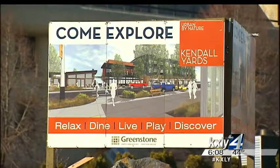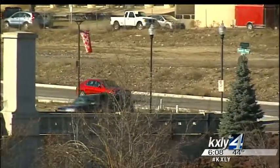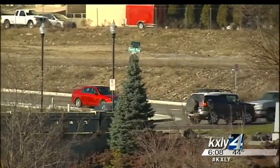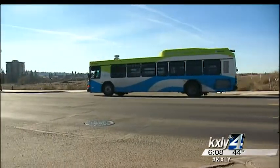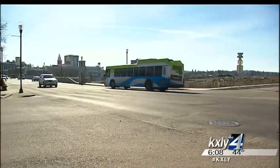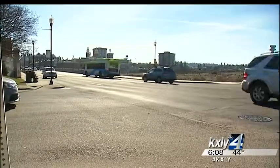Greenstone, the company who developed Kendall Yards, had planned to install a traffic light when it developed the commercial area on the corner. But they've seen a rise in use, and so they've decided to move forward a little earlier. They're in the design process right now, so that could happen as early as this summer or potentially over about a year.